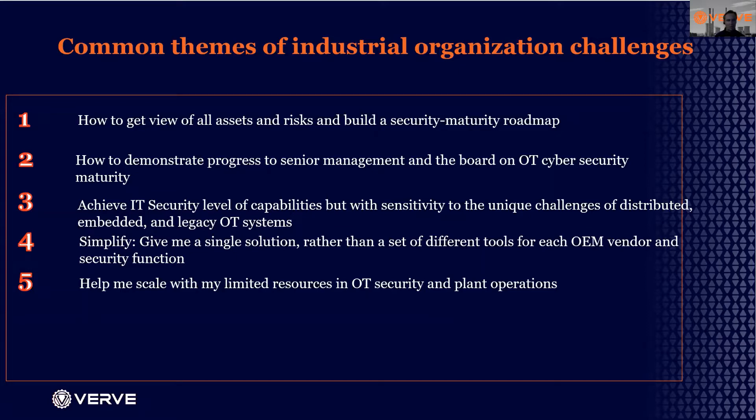Number three: how do you achieve IT-level security capabilities while managing the unique situations and sensitive devices found in the OT environment? Number four: the challenge of simplifying. Organizations need a single solution rather than managing 10 different tools, with each OEM having its own toolkit and each plant having its own set of tools.